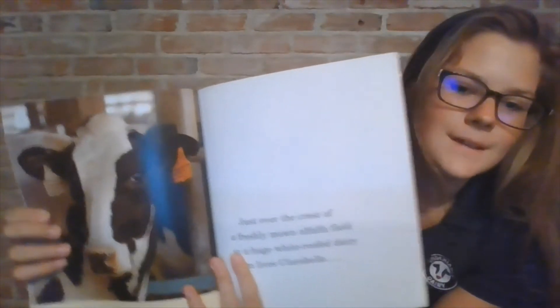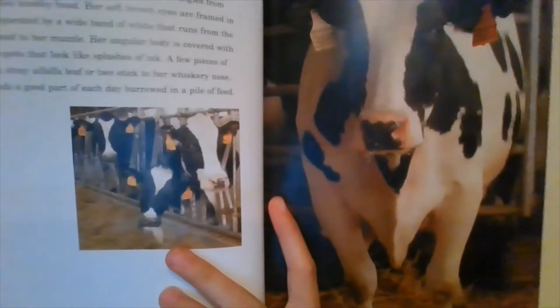Just over the crest of a freshly mown alfalfa field and a huge white roof dairy barn lives Clarabelle. Clarabelle's black fuzzy ears jut out at right angles from the sides of her head. Her soft brown eyes are framed in black and separated by a wide band of white that runs from the top of her head to her muzzle. Her angular body is covered in huge black spots that look like splashes of ink. A few pieces of grain and a stray alfalfa leaf or two stick to her whiskery nose, which spends a good part of each day burrowed in a pile of feed. In this picture you can even see the food is hanging out of her mouth.